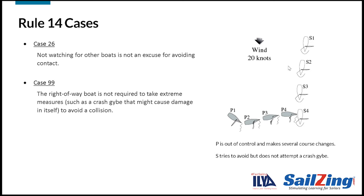Case 99 gives an example of where it might not be possible to avoid contact. In this case, a port-tack boat was out of control in high winds and a starboard boat was traveling downwind at high speed. The starboard boat made course changes to avoid but did not attempt a crash jibe. The starboard boat was exonerated because avoiding contact would have taken extreme measures that might have caused damage on their own.